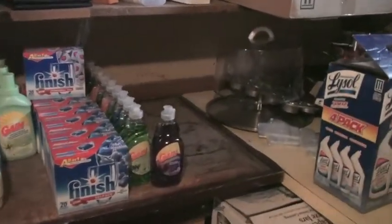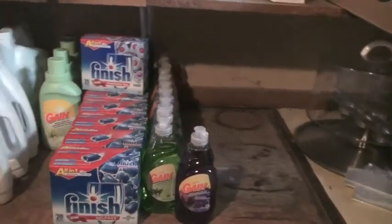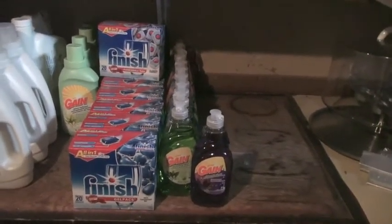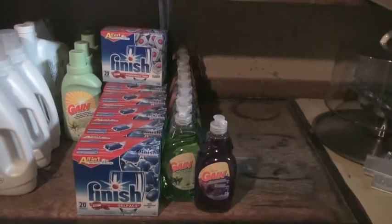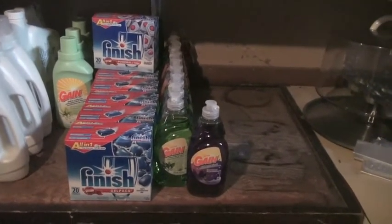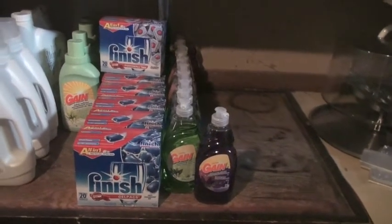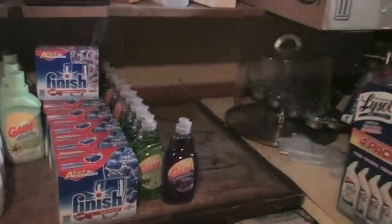It works very well and cleans our clothes, which is all that I need. I have a lot of dish soap and dishwasher detergent. I really like the Finish tabs or gel packs — they're just easy to put right in, they clean the dishes really well, and I've been able to get those for pretty cheap.